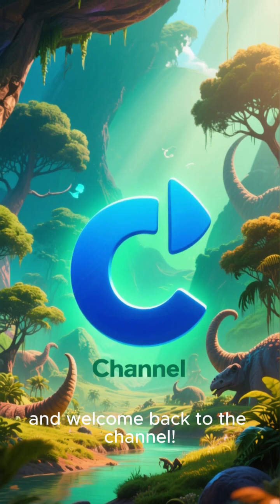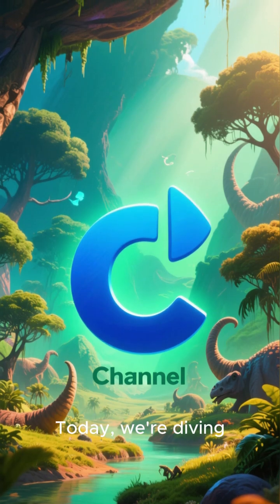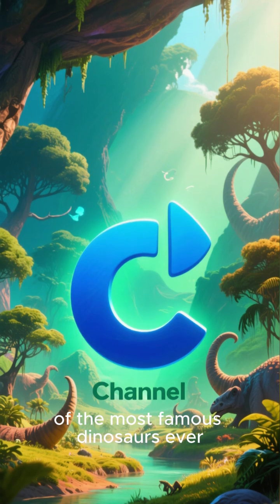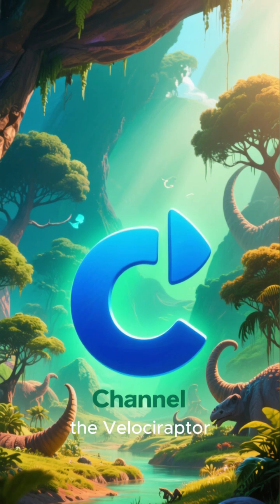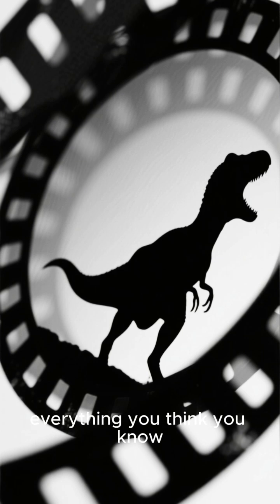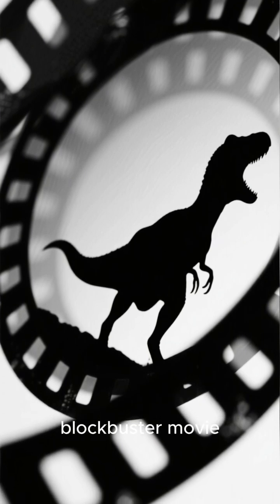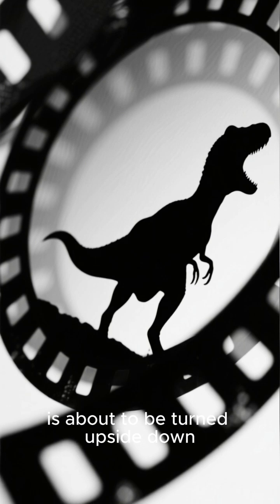Hey everyone and welcome back to the channel. Today we're diving deep into the world of one of the most famous dinosaurs ever, the Velociraptor. But hold on, everything you think you know about this creature, probably from a certain blockbuster movie, is about to be turned upside down.